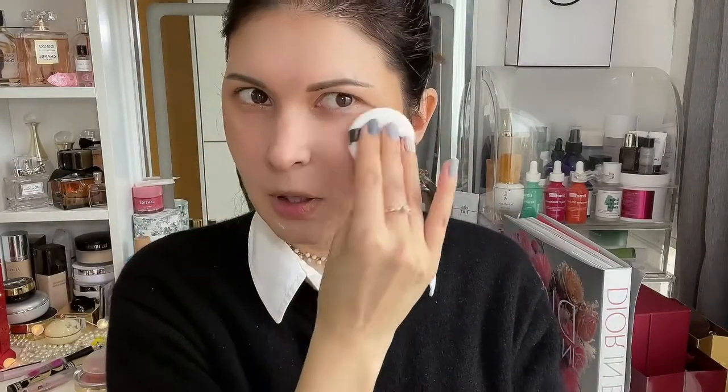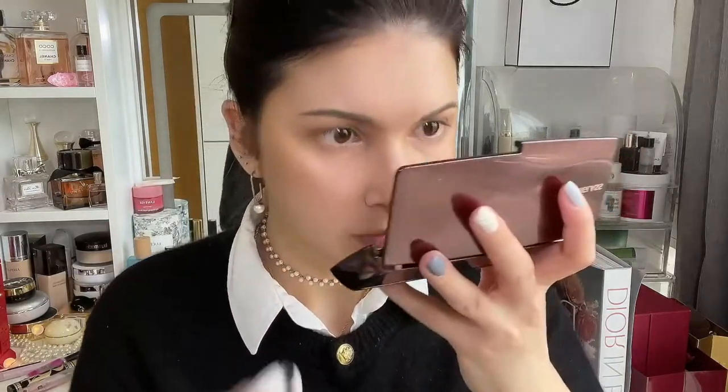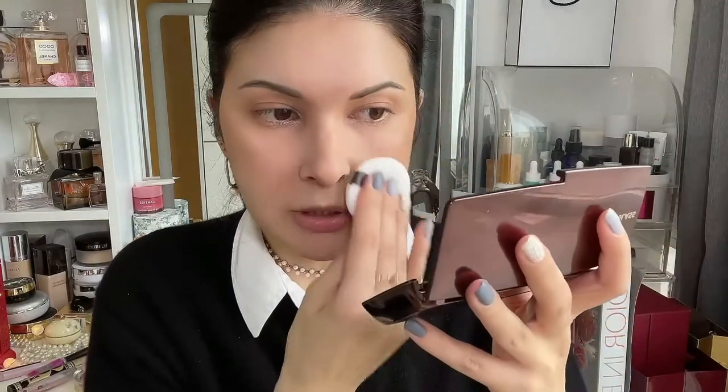Next we get into the setting powder — the translucent one from By Terry. I usually use this sponge, and I love these sponges. I flip it over and take whatever is on the brush and dab it in the center of the face. You don't really want to dab it over the bronzer areas — no need to. It makes your skin look flawless and it also holds the makeup in place for the whole day. A little goes a long way.